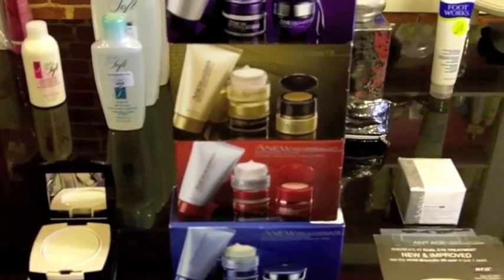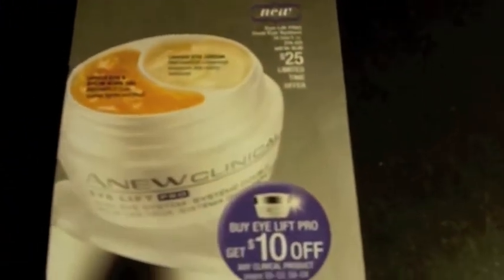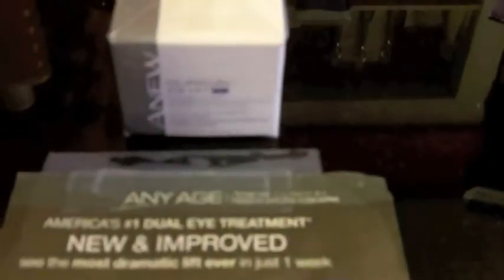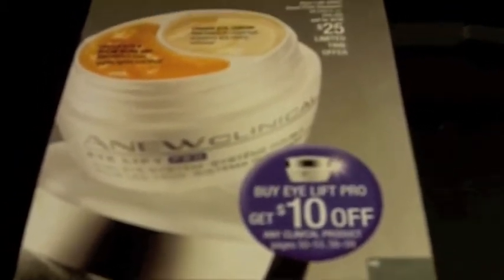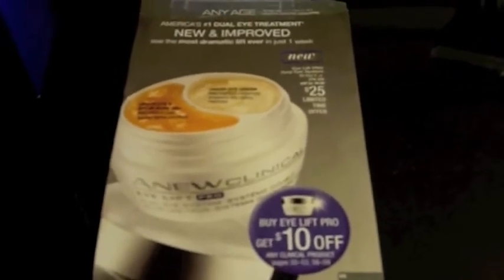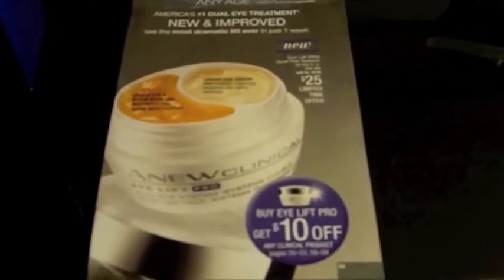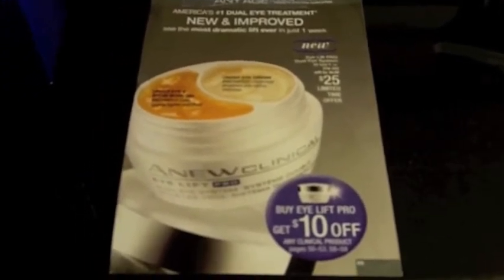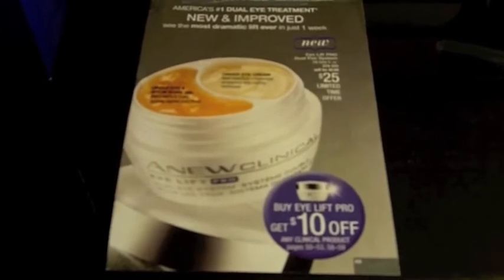Speaking of eyes, we also have America's number one dual eye treatment. It is now new and improved. It's called the New Clinical Eye Lift Pro. It's on special right now for $25 and it's the most dramatic lift ever in just one week. It takes care of sagging and circles. The good thing about it — if you purchase it, you're going to save $5 on your purchase. And then any other clinical product in our line, you can purchase for $10 off, so you save another $10.